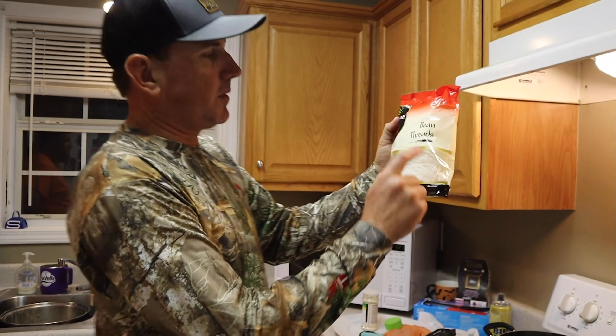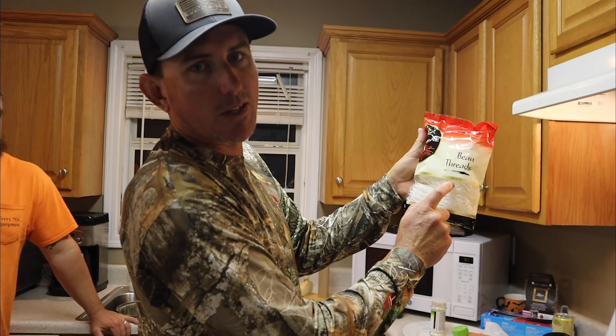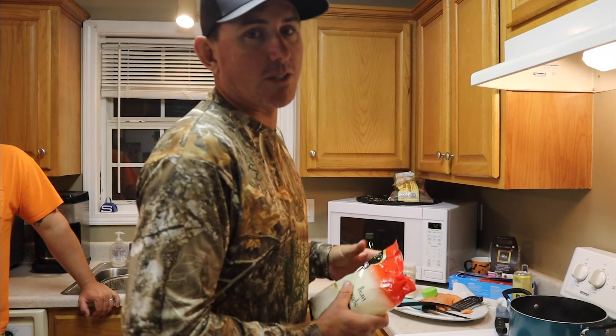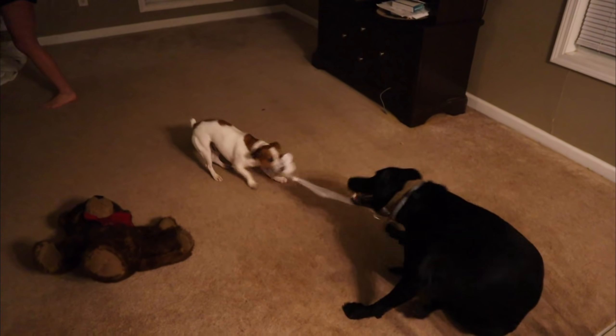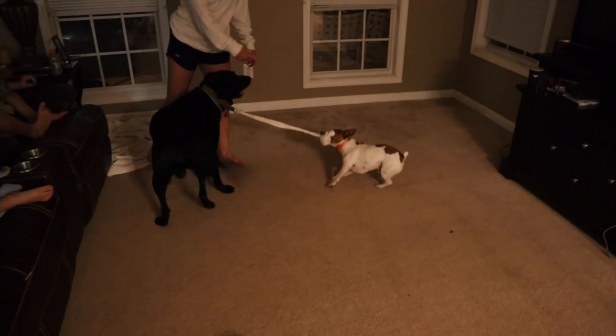I also have some bean threads - I'm not exactly sure what it is but I know it's going to be good. We're going to put this down and put all the fish and potatoes on top and pour the sauce on it.